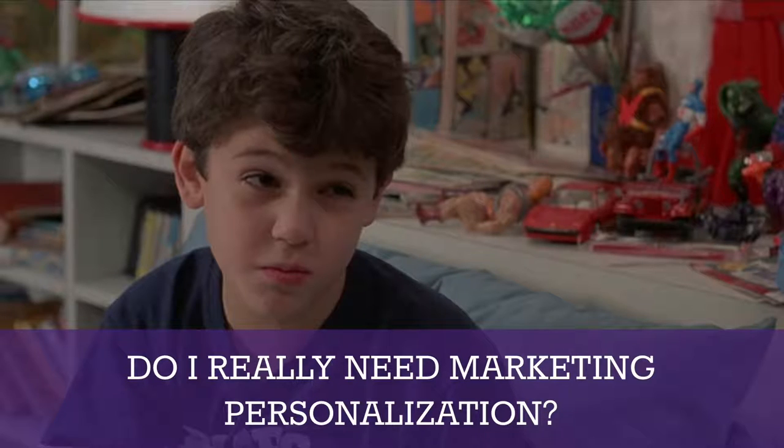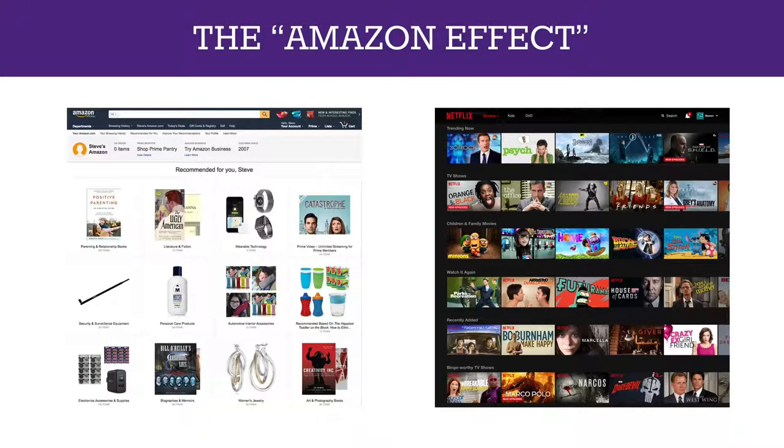There are three core reasons why marketing personalization is important today. The first is what I call the Amazon Effect. When you log into a site like Amazon, you've come to expect a certain degree of personalization — it tells me I need to buy some jewelry for my wife and I'm going to trust it. The same is true of your Netflix queue, which recommends content based on your activity. As we grow more accustomed to seeing this personalization, it becomes an expectation of all brands we interact with, whether in B2C or B2B.